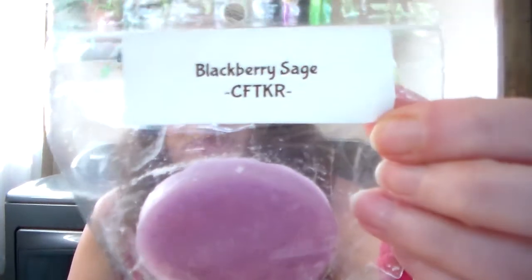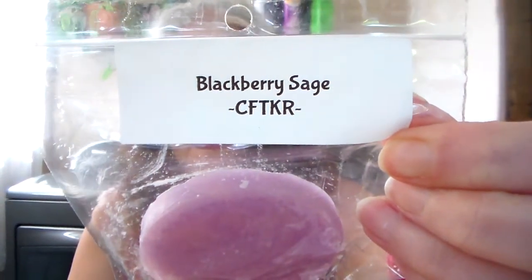Next one is Blackberry Sage. I was thinking about buying this scent, but then I took it out of my cart. I just like this cute little thing here. This one smells good — you smell the sage, and a little bit of that sweet blackberry. I wish I would have got it now. It's really good.